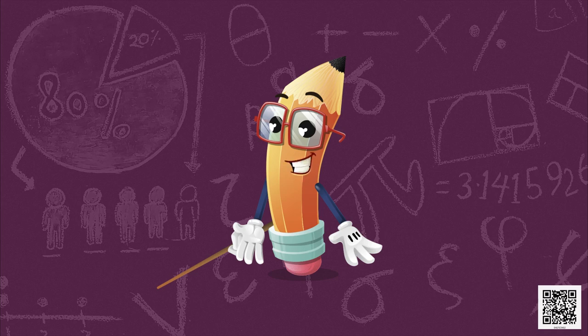My dear children, I hope that you all are doing well in your homes. You must be eagerly waiting to know what is there in this video, and I hope after watching this video, you will have a big smile on your face. Today we will talk about chapter 2 of class 4 from your mathematics book, Mathemagic.